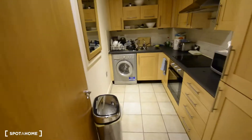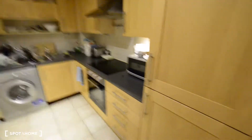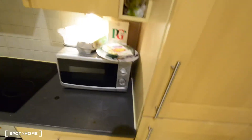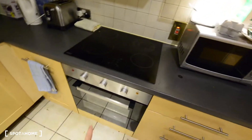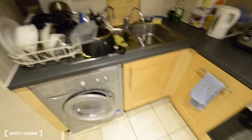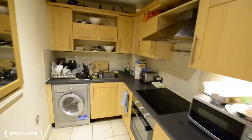Here to the right we have the kitchen. We have the fridge with the freezer at the bottom. We have all the appliances — the microwave, electric stove, oven, dishwasher, toaster, kettle, washing machine and dryer. And you have plenty of space for storage with many cabinets.